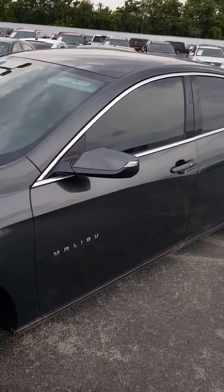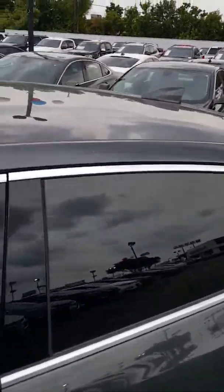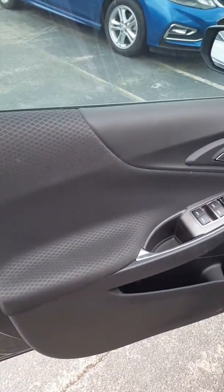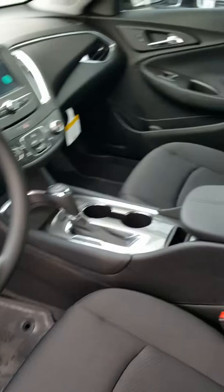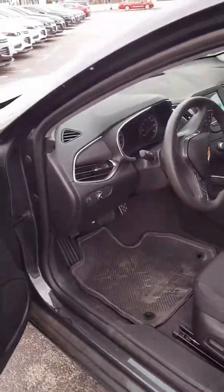Turn signal indicators on the mirrors, you've got the color matching mirror covers. You have a color matching antenna on the roof, beautiful black interior, power windows, locks, doors and mirrors — automatic.